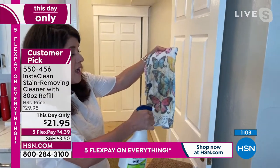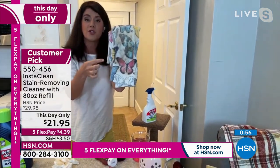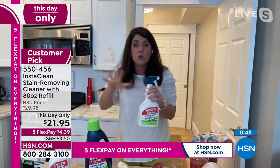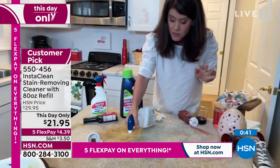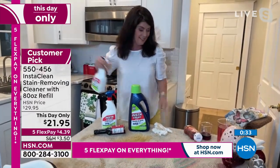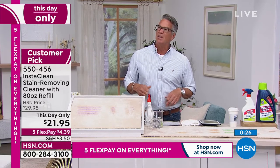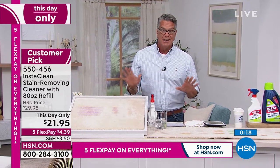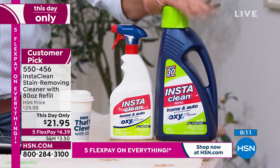As a fabric pre-treater: chocolate milk, Cheetos on clothes — spray it, pop it in the wash and your whites are white and your pinks are pink. This is 32 ounces plus 80 ounces — almost three and a half bottles. This literally is your spring cleaning, summertime, road trip must-have. Read the reviews — it's the first time InstaClean has aired on HSN in 2022 and this is the best price ever. If you've got any stain, InstaClean will get rid of it.